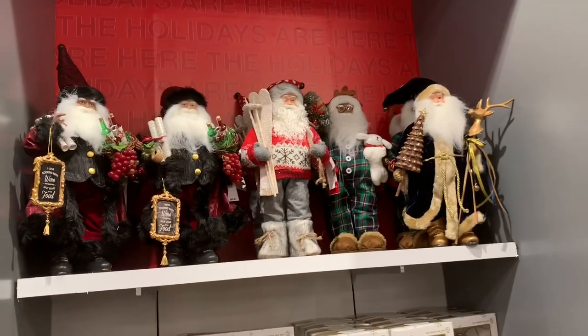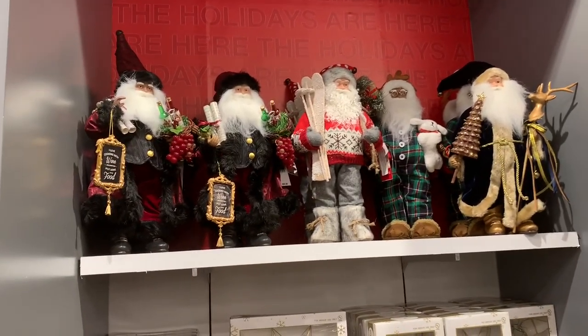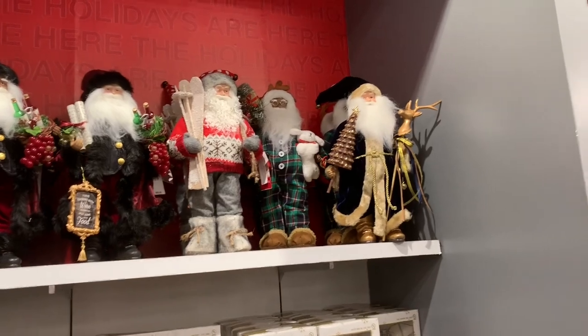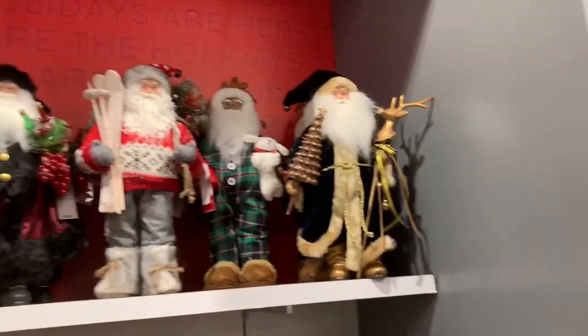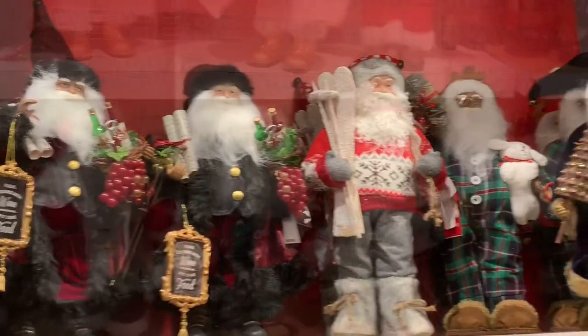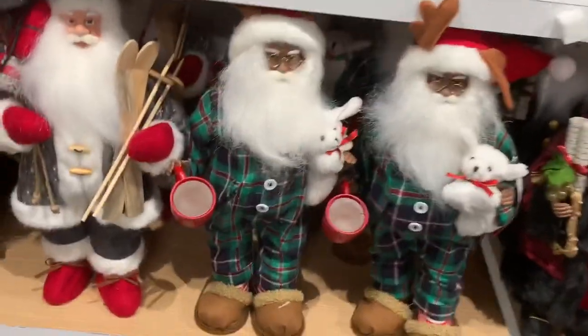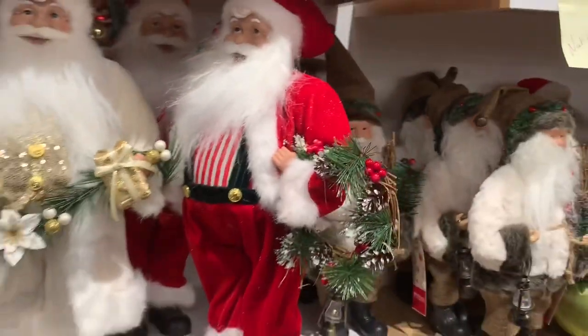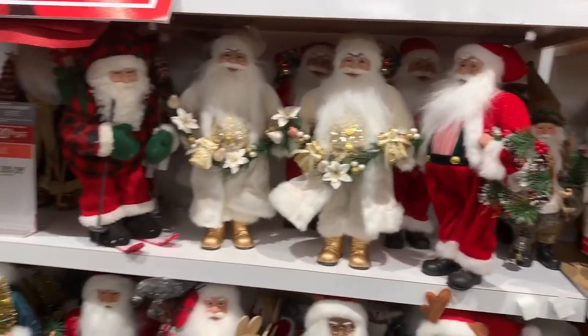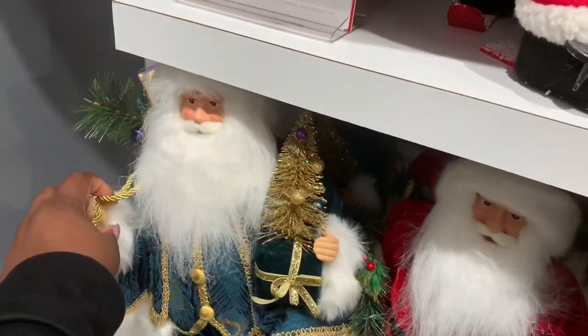Working our way from back to front — these Santa Clauses up here are $92. They have the pretty one with black and burgundy, then the gray one dressed in pajamas, and then one with a gold outfit. He's really pretty — he's carrying his hot chocolate. Then they have him up here dressed in all white and gold, and then dressed in red, carrying his tree.